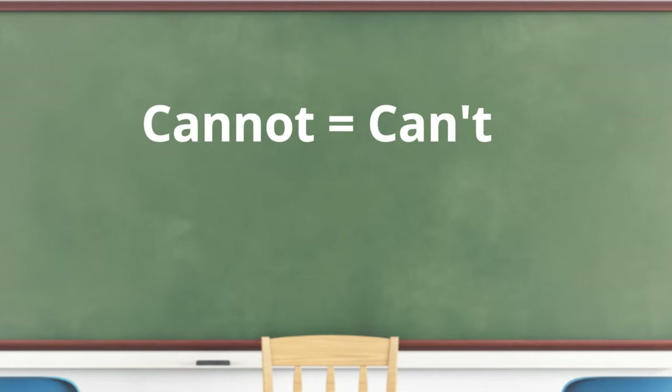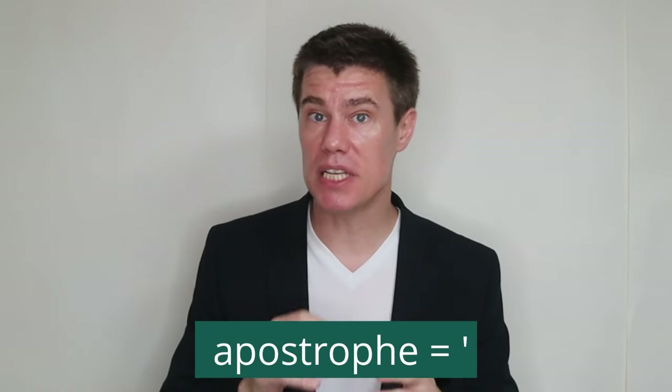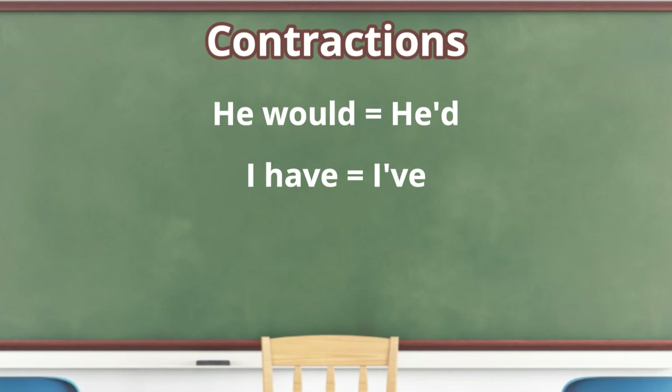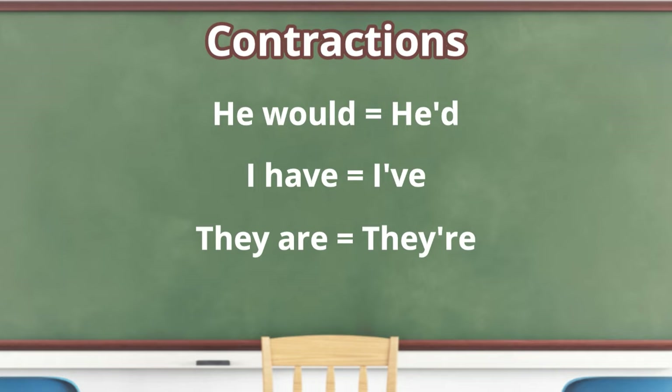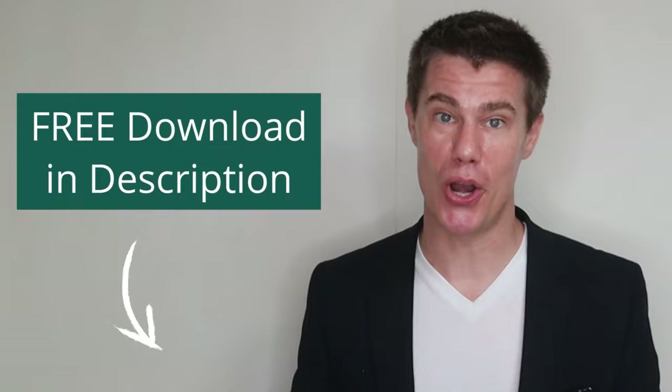Contractions are the shortened form of a word or a group of words that omit certain letters or sounds, indicated with an apostrophe. For example: cannot → can't; he is → he's. Some of the most common contractions in English include: he would → he'd; I have → I've; they are → they're; cannot → can't. There is a PDF with a list of common contractions in the description below.